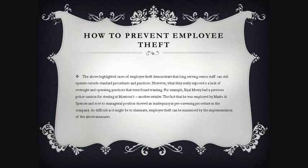For example, Bijal Mistry had a previous police caution for stealing at Morrison's. The fact that he was employed by Marks & Spencer and rose to a managerial position showed an inadequacy in pre-screening procedures. As difficult as it might be to eliminate, employee theft can be minimised by the implementation of the above measures.